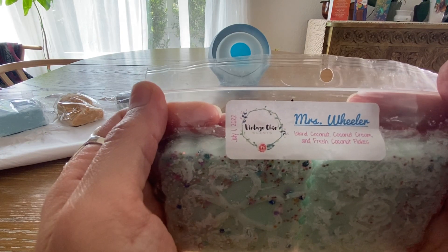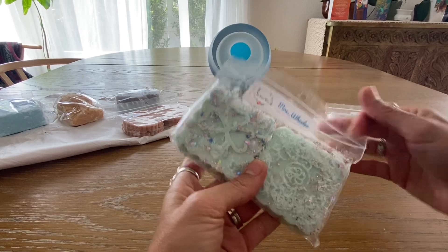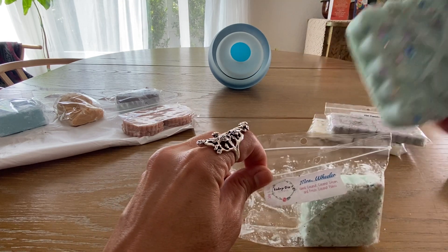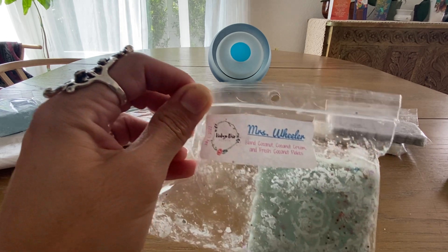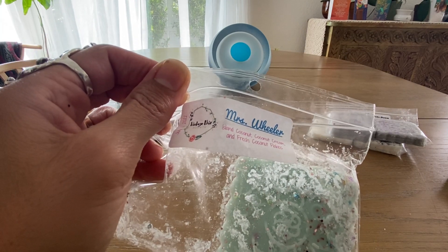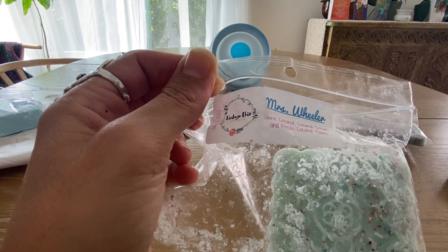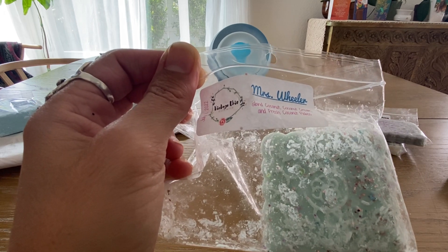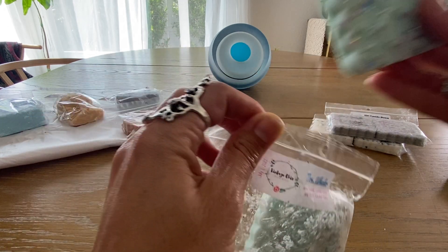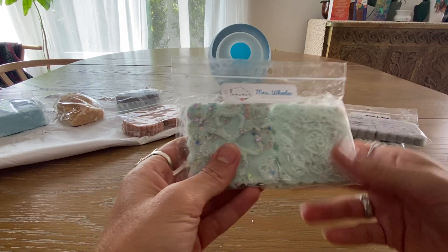Then we have Mrs. Wheeler, which is island coconut, coconut cream, and fresh coconut flakes — that's a lot of coconut! It was poured July 1st. This one's a really cute color with multi glitters. It's definitely got multiple layers of coconut — you get kind of an island vibe with the island coconut, then a creamy note, and then coconut flakes too. I think this is going to be really nice. I'm finding I really like coconut blends.